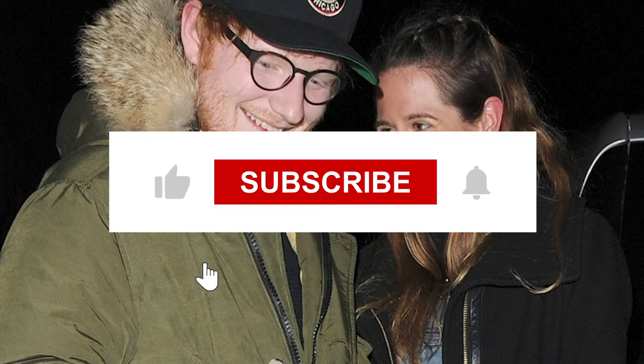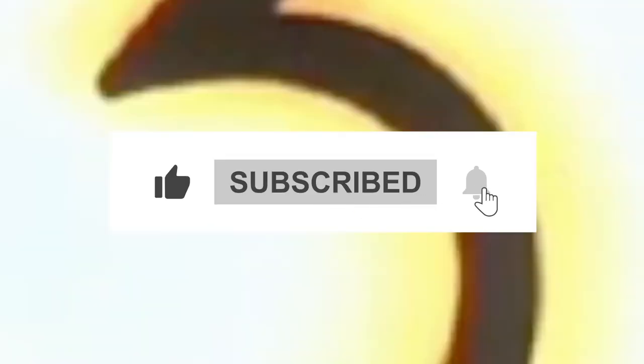If you enjoyed this video, don't forget to give it a thumbs up and subscribe to our YouTube channel for more amazing content!